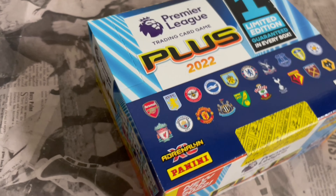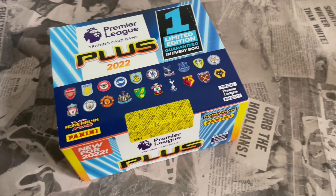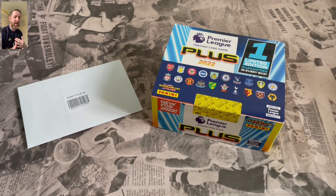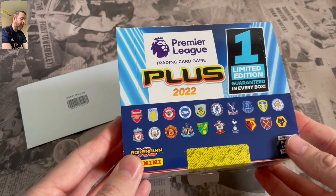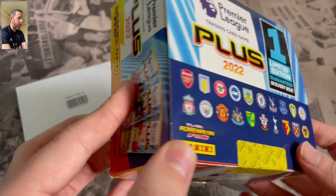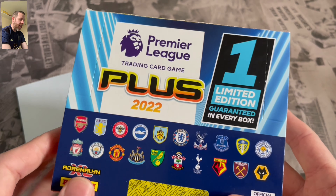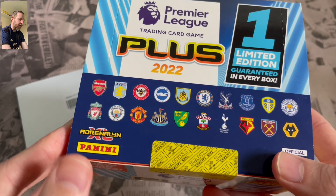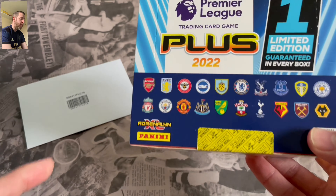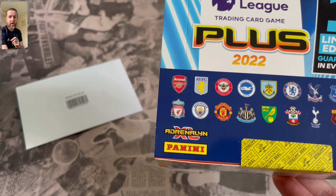So Panini Adrenaline XL Plus 2020. It's a brand new collection this year. If anyone's not collected it, last season it was kind of an additional thing that you put into the same binder. Whereas this year, it is a brand new collection. So for this box break, we have 36 packs of these lovely packs, as well as getting a guaranteed limited edition in every box.